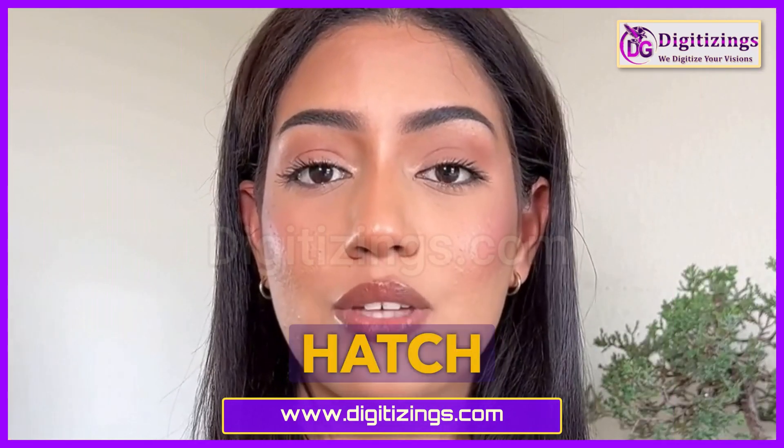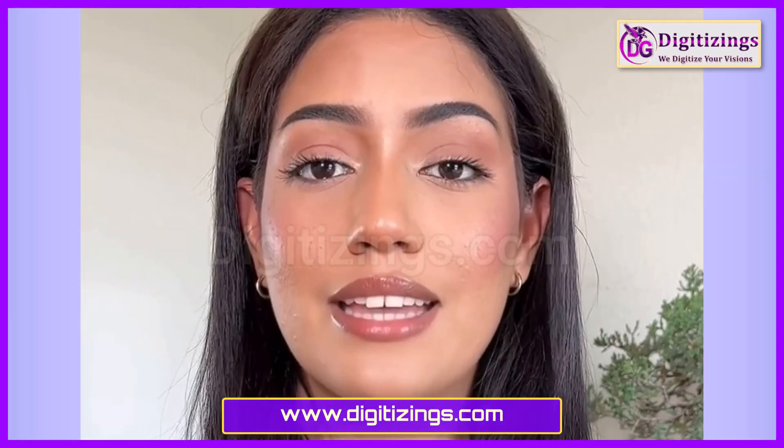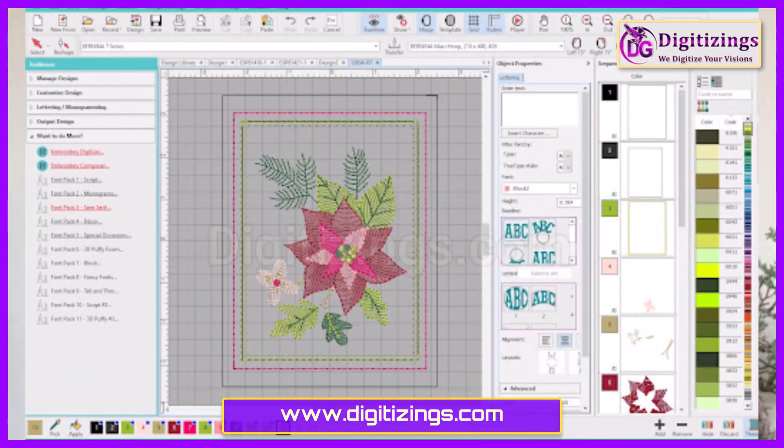Hatch Embroidery Software is a versatile and easy-to-use program suitable for both beginners and experienced embroiderers. It offers a balance of advanced tools and user-friendly design, making it accessible for all skill levels.